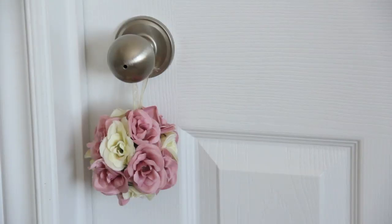On my doorknob I have this ornament that I left from Christmas a couple years ago. It has floral rose-type things in pink and white, and I just thought it looked really cute so I kind of kept it there all year round.